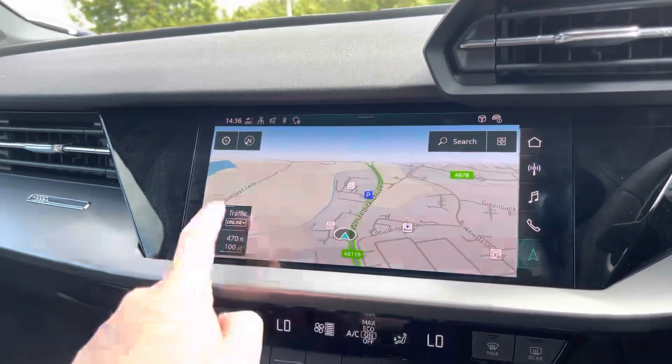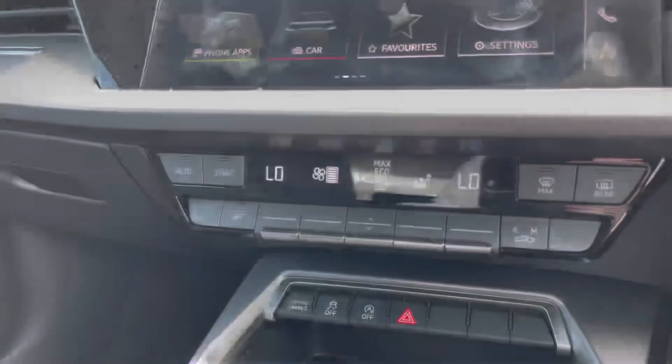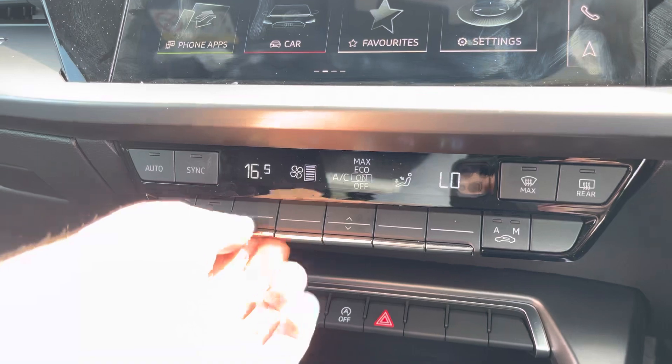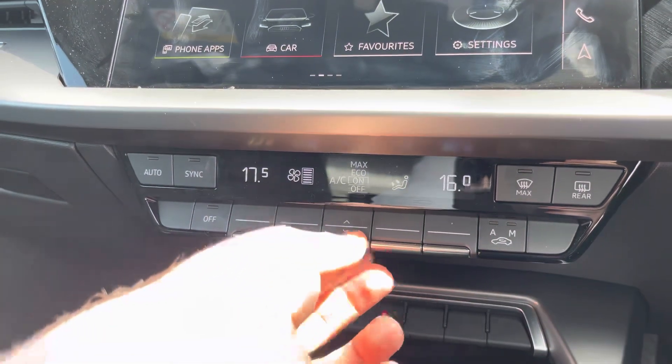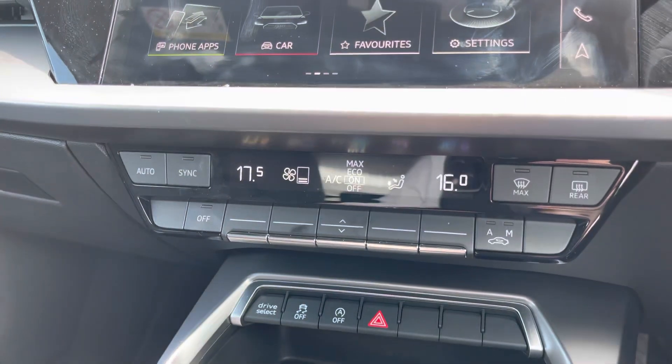And of course, we have navigation and maps, allowing you to get from A to B in the shortest and safest route possible. Just below the MMI, we have the dual-zone climate controls, which allow both the front passenger and the driver to set the temperature on their side of the car according to their comfort needs — ensuring no more arguments about the temperature inside the car.